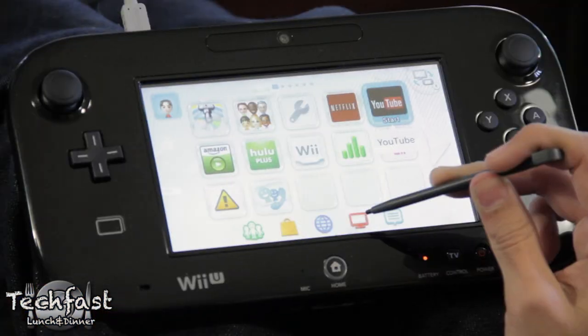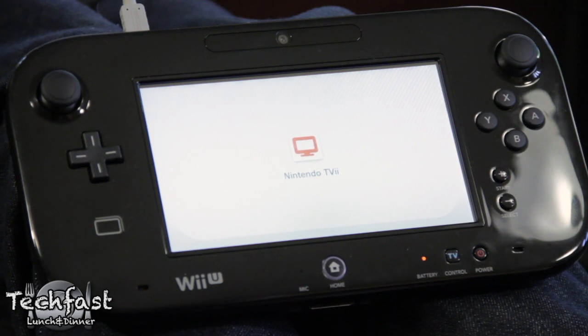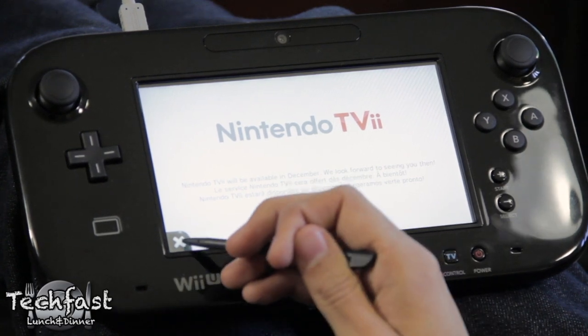Nintendo also has plans to make Nintendo TV available, which will allow users to integrate all available video resources on the television and Wii U into one movie and show browsing experience, including the ability to look up info via Wikipedia and IMDB. Though we will have to wait till sometime in December to actually give that a try.